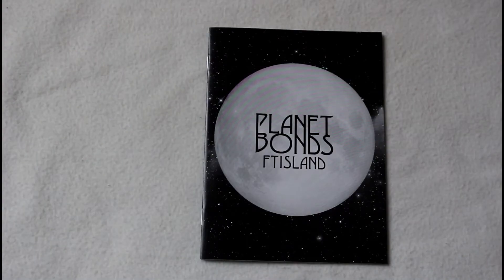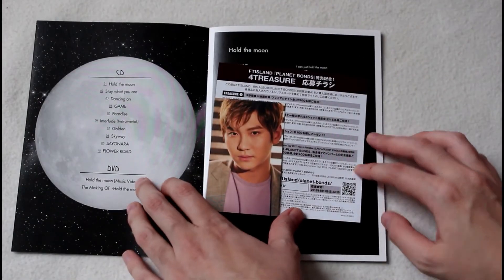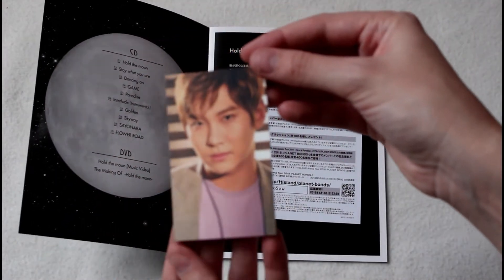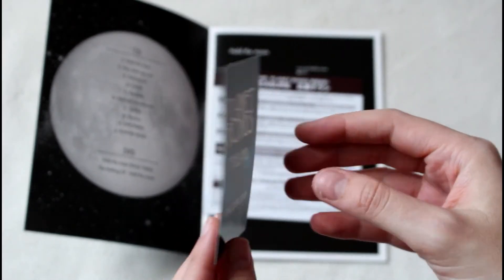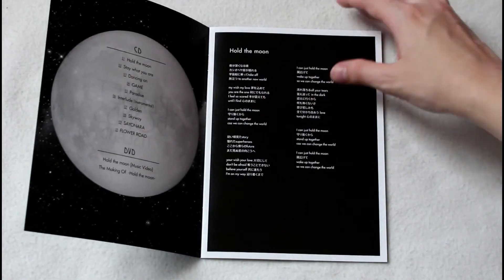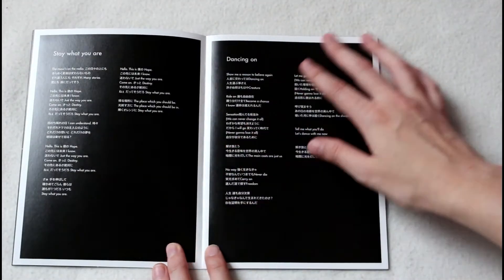And then this is the lyrics booklet. It looks like I pulled Seunghyun's photocard. This is the back of the photocard with an event code. And we also have the tracklist here and then all the lyrics to their songs.